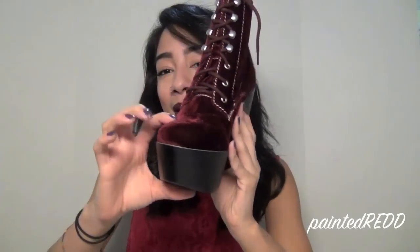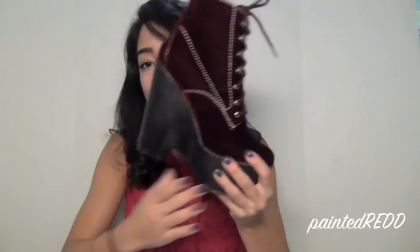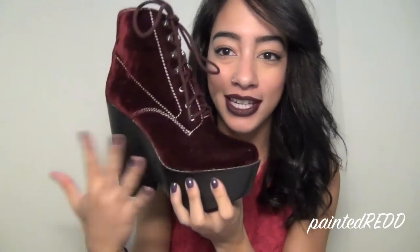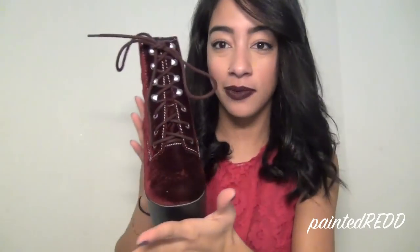I've already worn them so I can review the comfort as well. They have a wicked platform and they're pretty tall — not quite as tall as the Litas, but just as comfortable. I do feel like they could use a little more cushioning inside. They feel a bit more blocky and definitely heavier since it's a full platform, not a heel like the Litas. The shoes aren't all one color — they have white stitching all around, which I was initially unsure about, but in person it actually looks great and gives them a more casual feel.